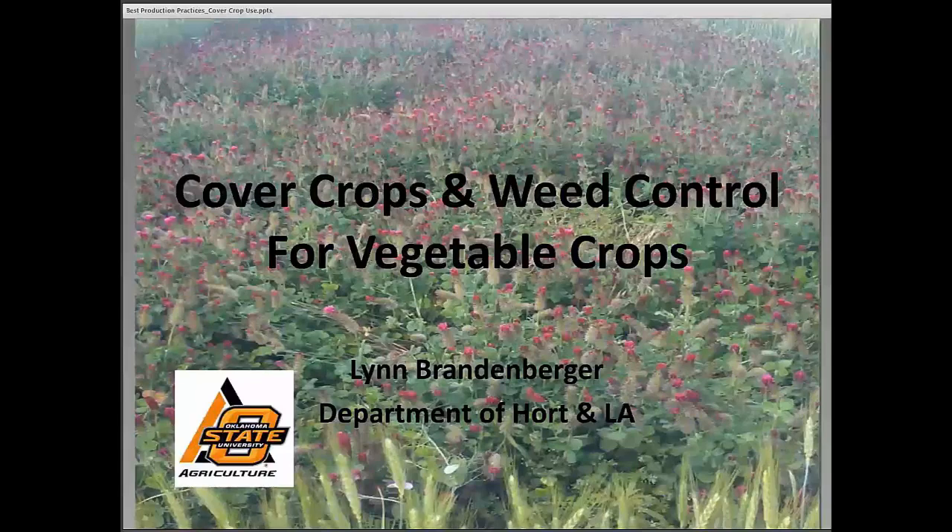Today's speakers are Dr. Lynn Brandenberger and Dr. Josh Lofton. I'm going to turn it over to Lynn now, and he will begin the presentation. Hopefully everybody can hear me. Brent asked me a few weeks ago to talk about cover crops and also weed control for vegetable crops, so that's what we'll be discussing this afternoon.